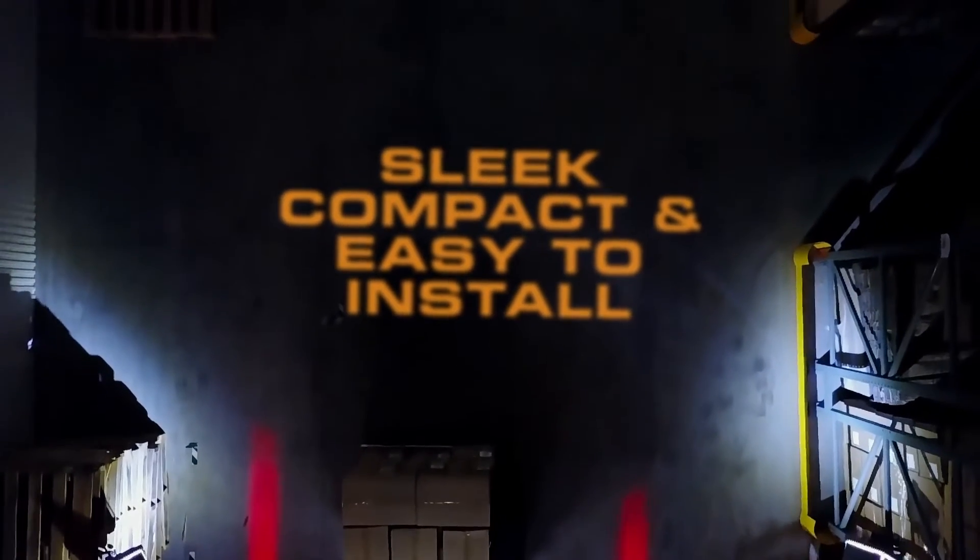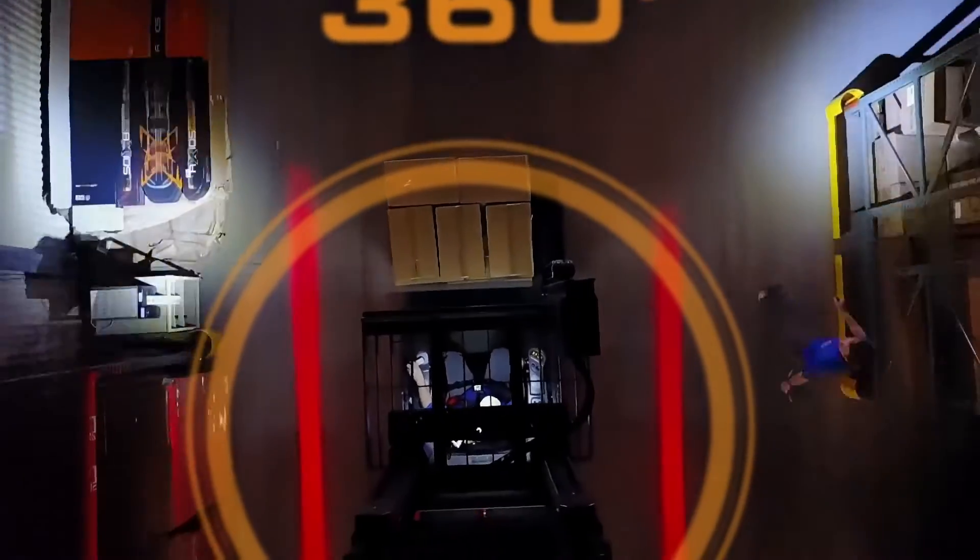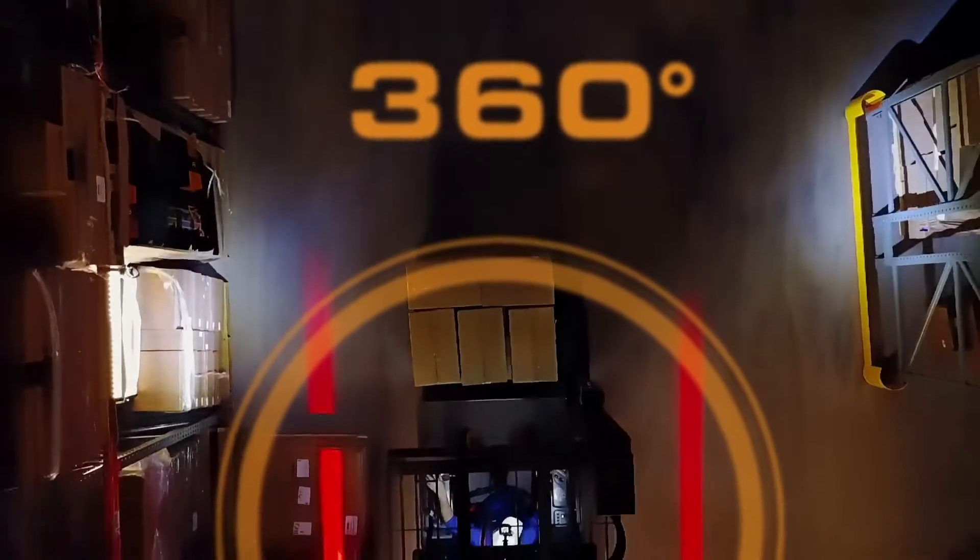Eco's new, sleek, compact, and easy-to-install pedestrian warning lights build a 360-degree visual line of defense perfect for any loud or busy warehouse.